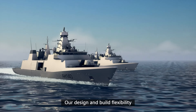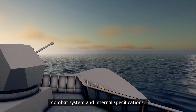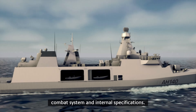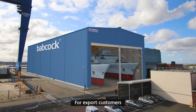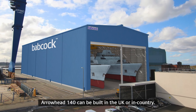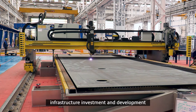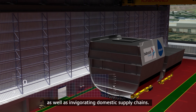Our design and build flexibility offer a wide range of design variants in terms of platform, combat system and internal specifications. For export customers, Arrowhead 140 can be built in the UK or in-country. This brings a number of benefits including infrastructure investment and development, as well as invigorating domestic supply chains.